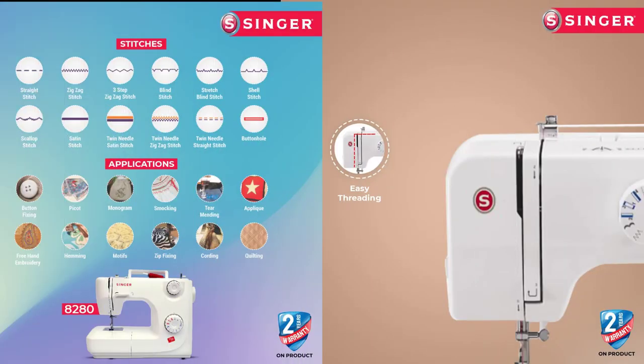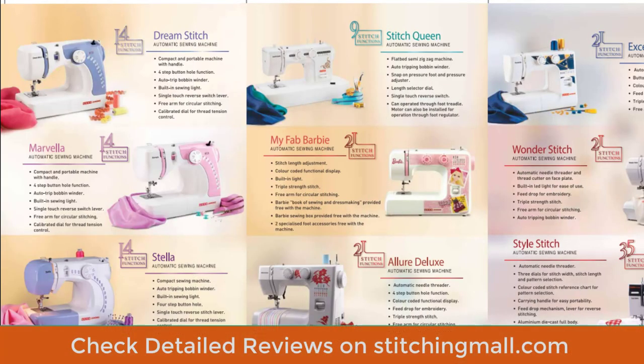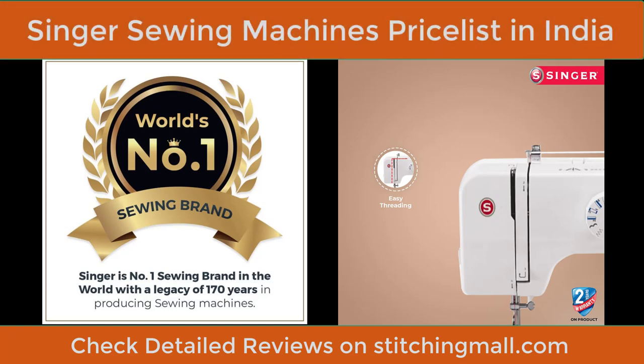Singer has been in India for more than 100 years and is one of the most trusted and leading companies. Two major companies exist in India: number one is Singer, and number two is Usha Janome. In this video I'm sharing a price list of about 20 sewing machines from Singer.